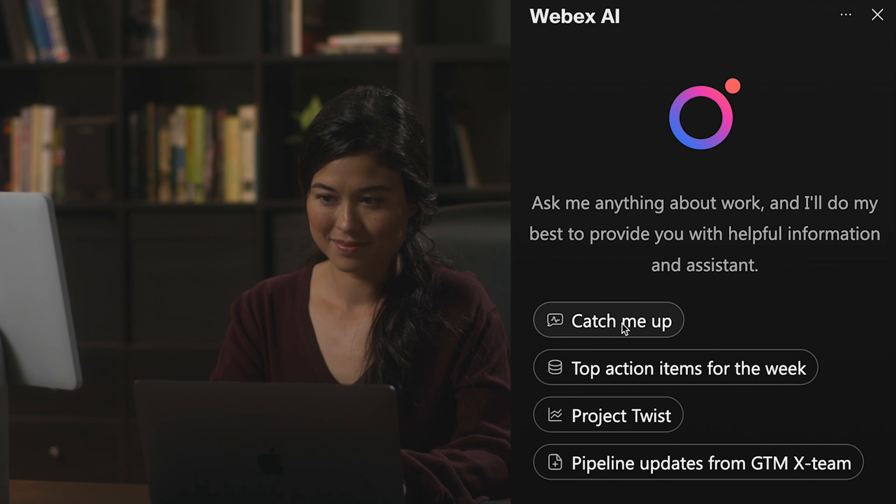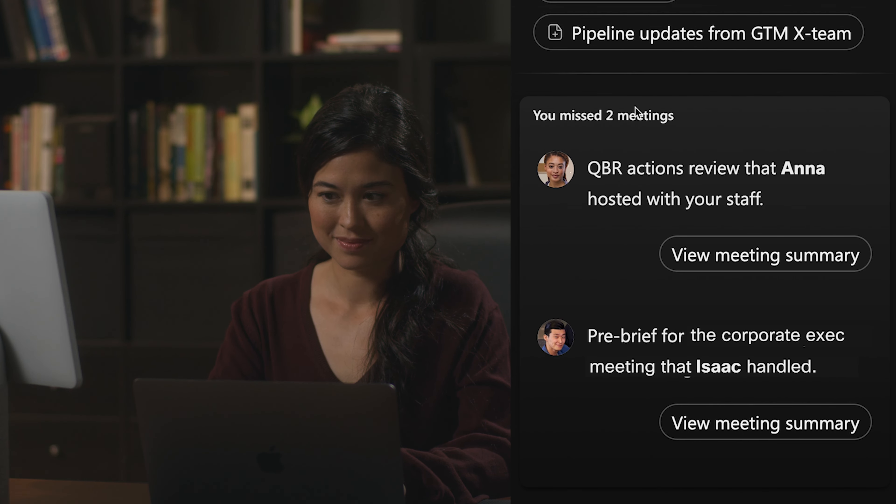Okay, let's get caught up. Introducing built-for-purpose AI tools for hybrid work.